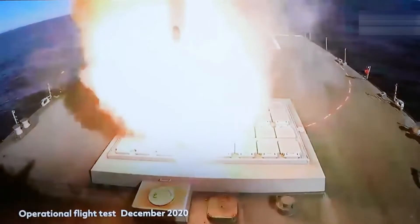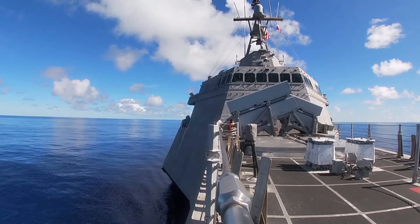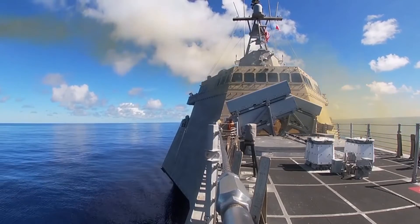In addition to its hefty VLS payload, the Australian light frigate is also equipped with 24 Naval Strike Missiles (NSM) mounted amidships in box launchers.